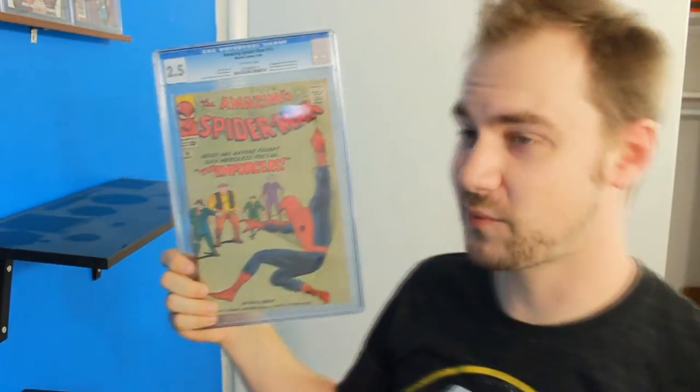Speaking of CGC, let's get up to these CGC books. First up: Amazing Spider-Man number 10. It's a little worse for wear — it's a 2.5. But I love Spider-Man, and this is now the oldest Spider-Man book that I own. I did own a number seven and a number nine, but I've since sold them. I decided to hold onto this one because Spider-Man is just amazing and I need to have something of the original Spider-Man history.